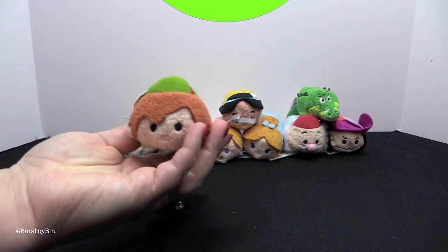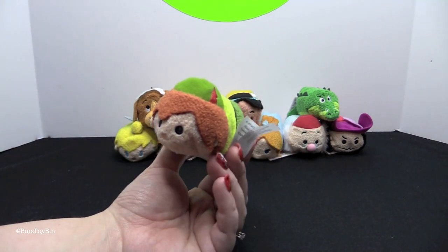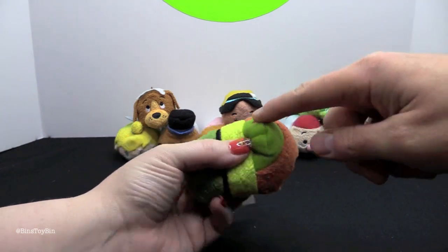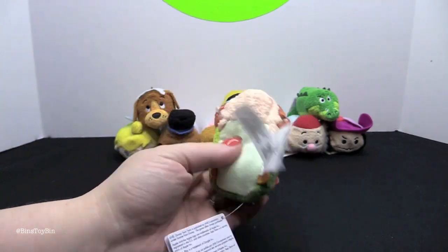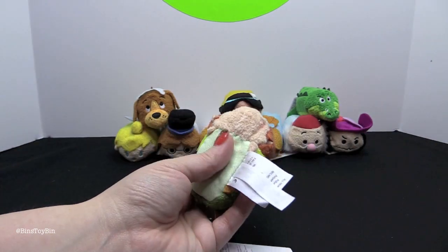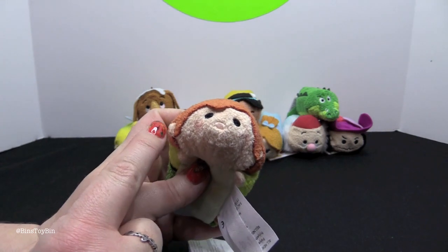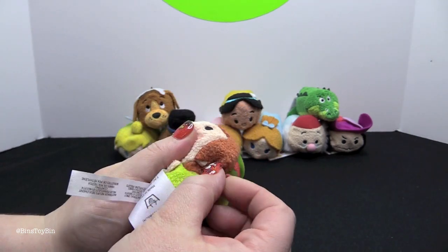We have to start with Peter Pan because he is the star of the movie. Here is little Peter Pan — he has his little green hat. Look at the little feathers embroidered onto it! And he has his green shirt, green pants, and his little shoes. He has a mint-colored belly, which is kind of funny. And look at his little ears — only one ear shows; his other one is stuck behind his hair.